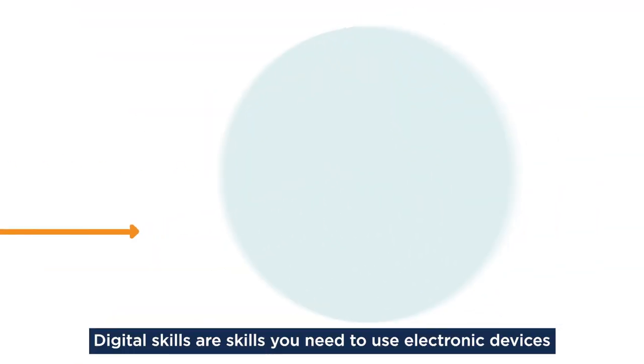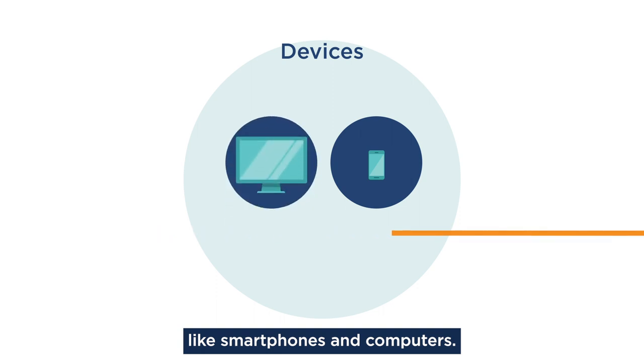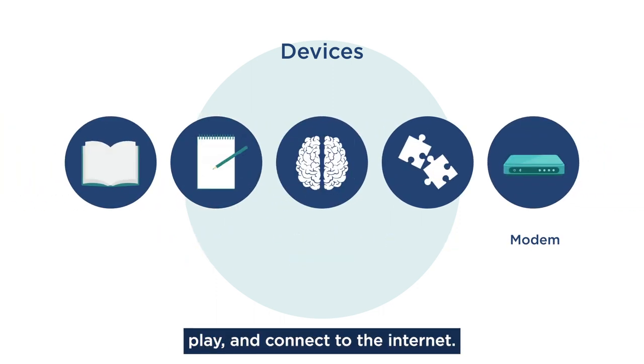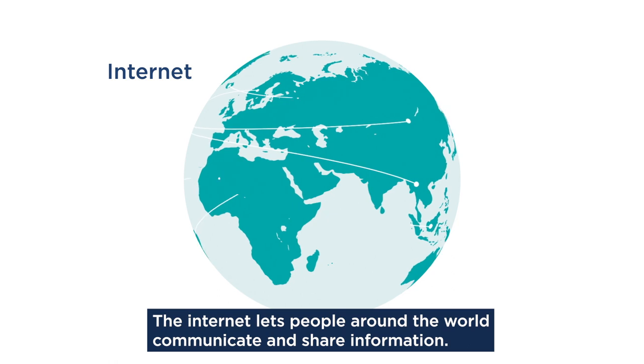Digital skills are skills you need to use electronic devices, like smartphones and computers. We use devices to read, write, learn, play, and connect to the internet. The internet lets people around the world communicate and share information.